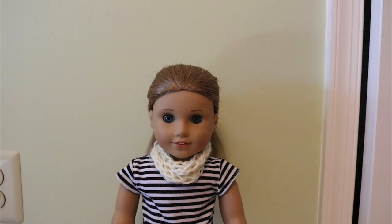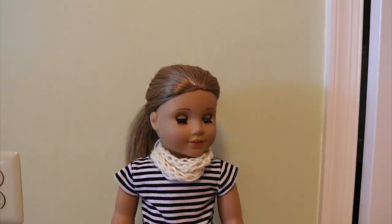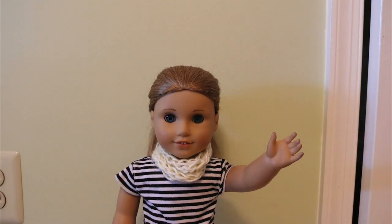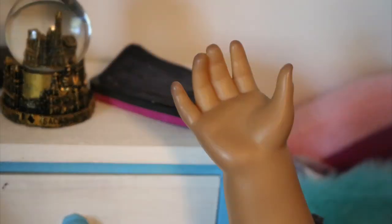Hey everyone, it's McKenna here and today I'm just gonna be showing you guys my school morning routine. My alarm usually goes off at around 6:45 every morning.